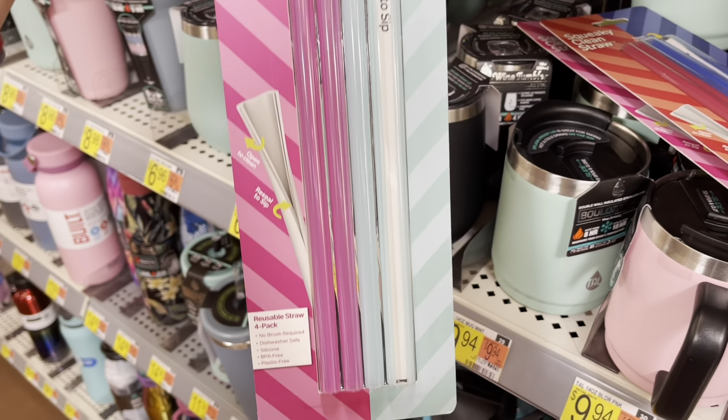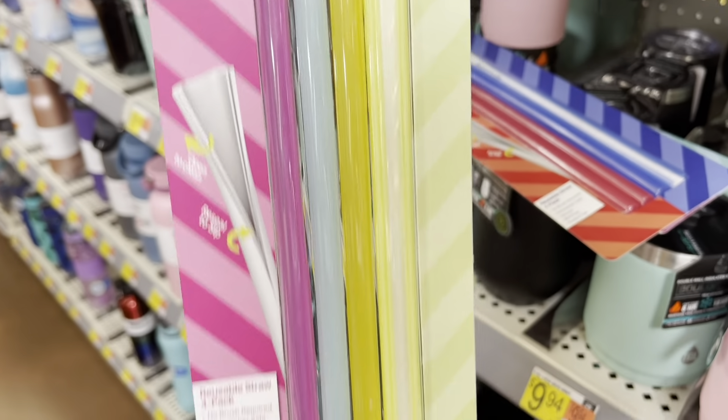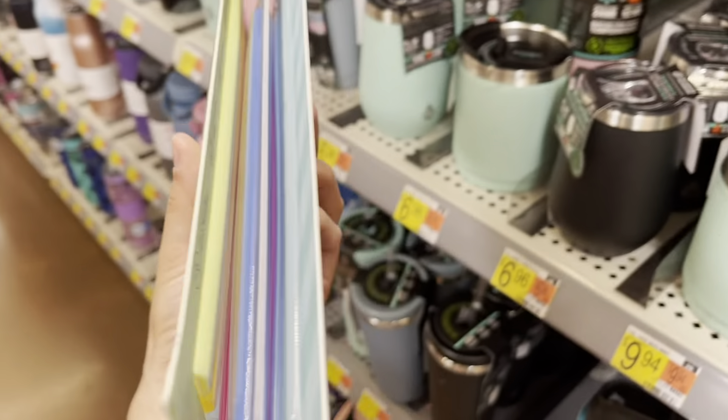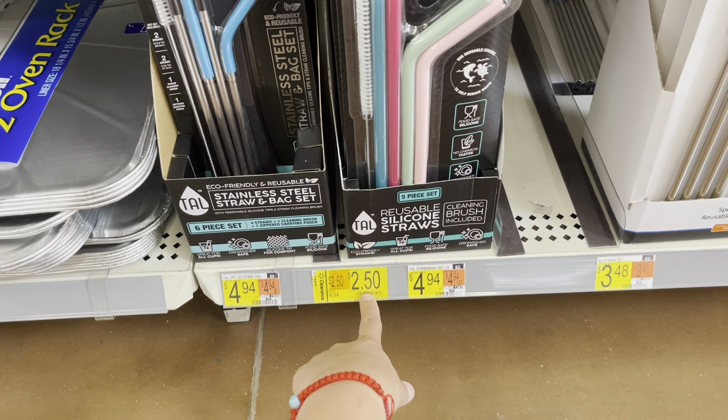If you guys end up seeing these markdowns for $3 for the clearance ones, they have this one in three different colors — blue and purple, or red and purple, and this one here with pink and blue. These are ringing up to $1 each. So it's $1 for that one, $1 for this one. These are really convenient — you can actually even open them to clean them, which is much better than not being able to clean the inside. It even shows you how you can open it — it says 'resealed to sip.' These are really cool, a four-pack for $1 — I don't think it's a bad deal. You can reuse them too.